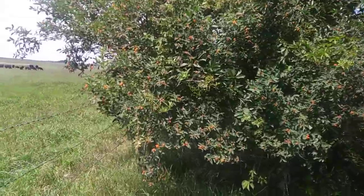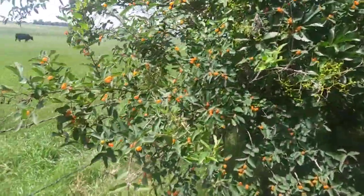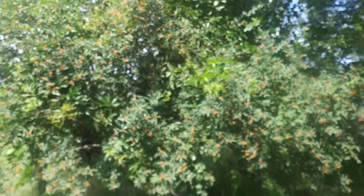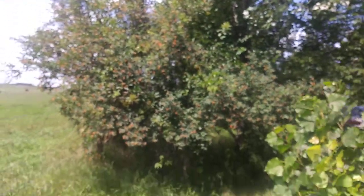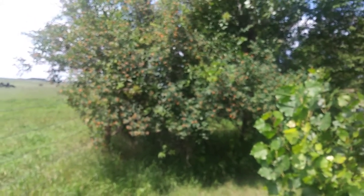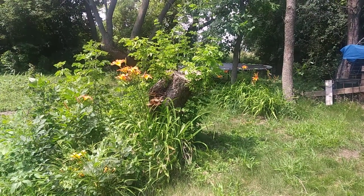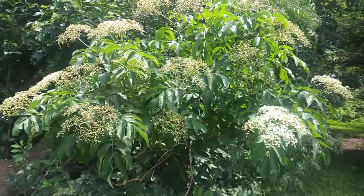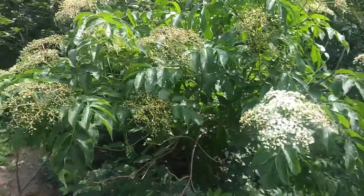And the orange honeysuckles. Some lilies. Elderberries are starting to grow their berries.